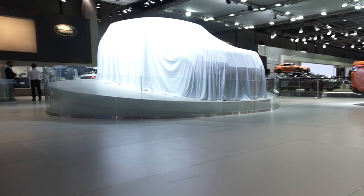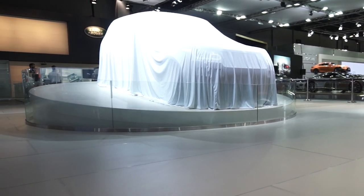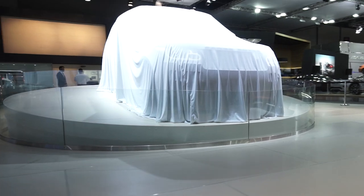I'm really pleased to reveal here in the Middle East for the very first time the latest SVO designed and engineered product — the most luxurious Range Rover product ever. Ladies and gentlemen, the all-new Range Rover SV Autobiography.